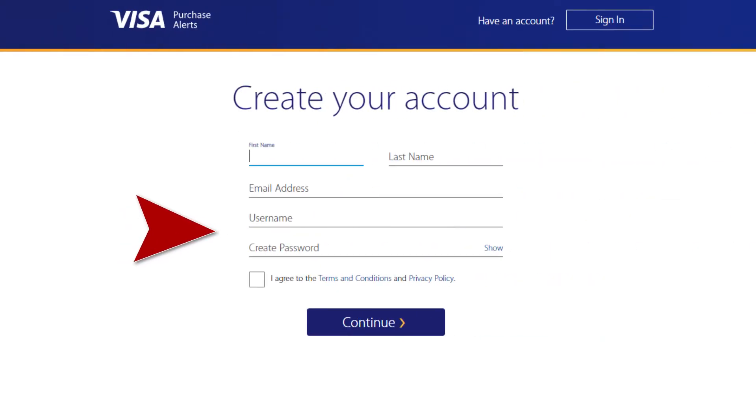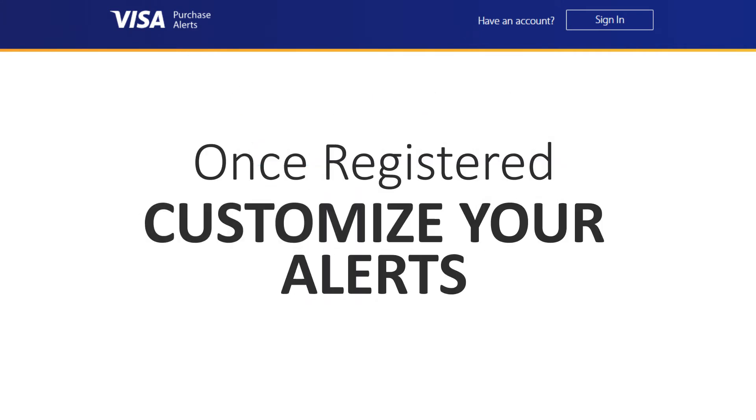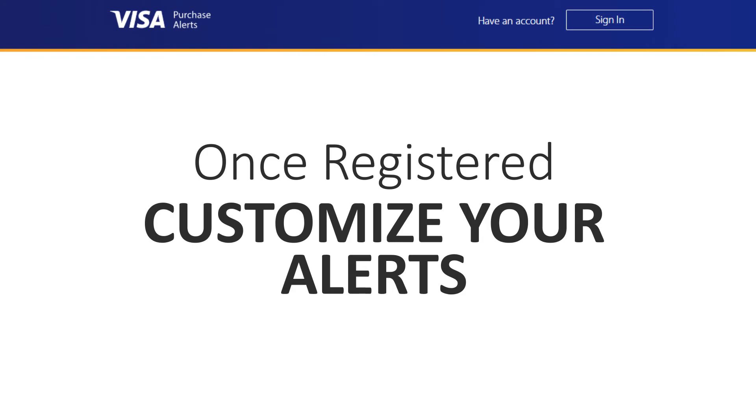Step 2 will take you through the registration process so that you will receive your alerts. Lastly, Step 3, customize your alerts. You can choose notification triggers such as transactions exceeding a set amount, and even purchases made over the phone and internet.